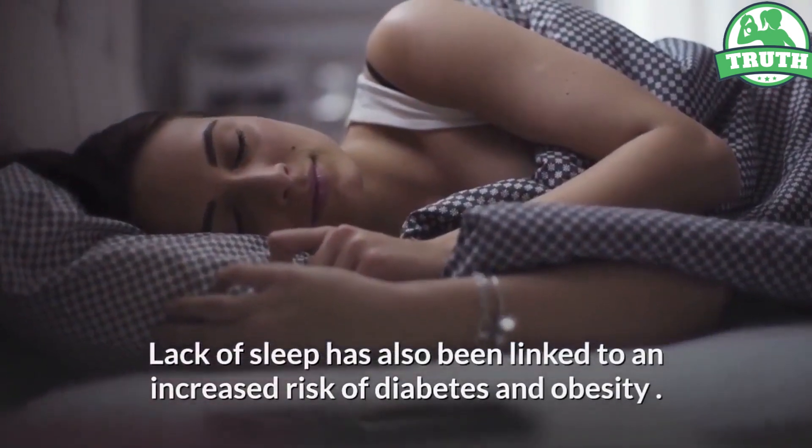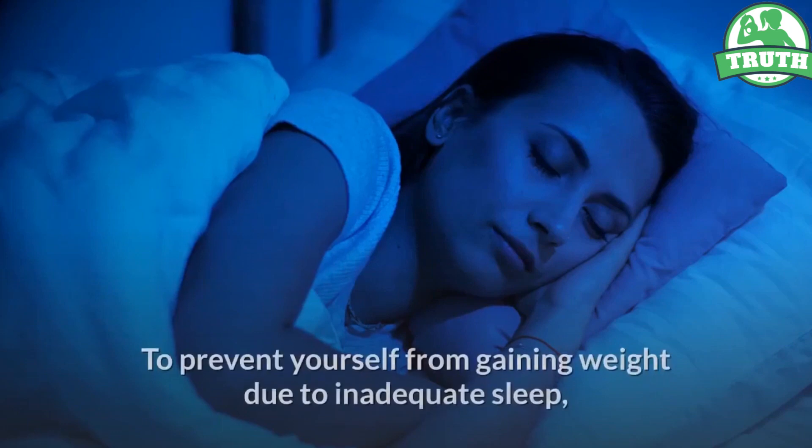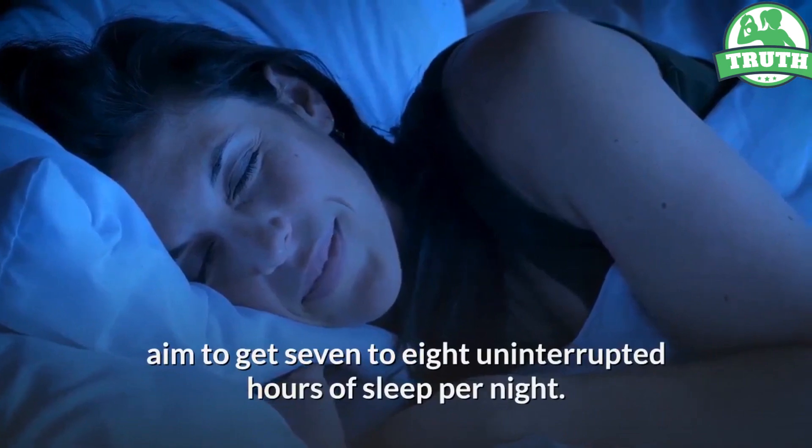Lack of sleep has also been linked to an increased risk of diabetes and obesity. To prevent yourself from gaining weight due to inadequate sleep, aim to get 7 to 8 uninterrupted hours of sleep per night.